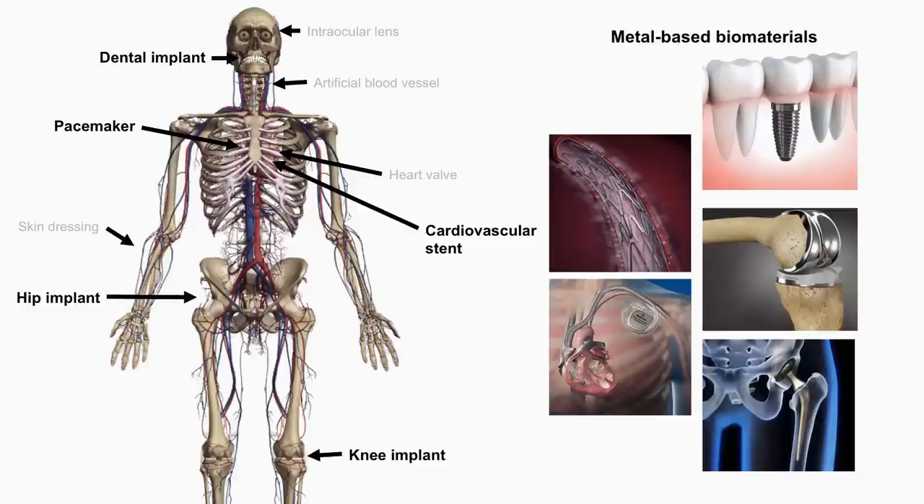The second category is metal-based. Some of you might already have a dental implant, which is titanium. Hip and knee implants are also titanium. Cardiovascular stents use a metal alloy — cobalt, chromium, and so forth.